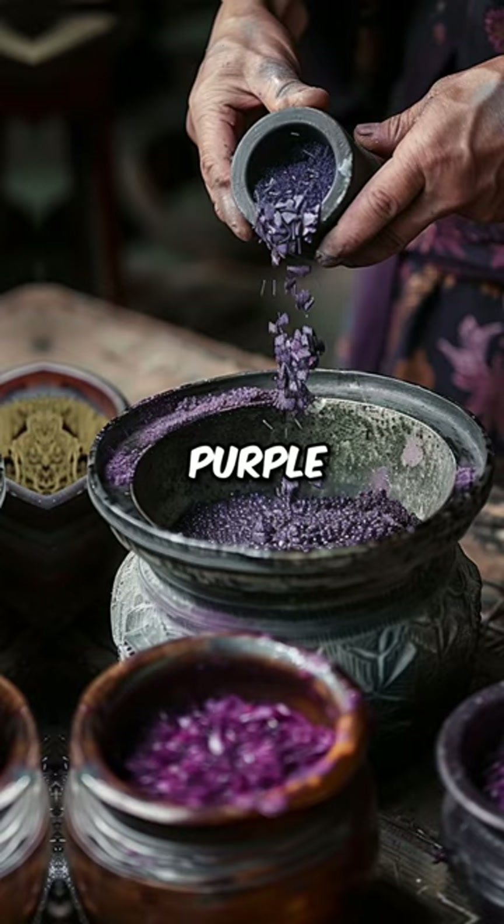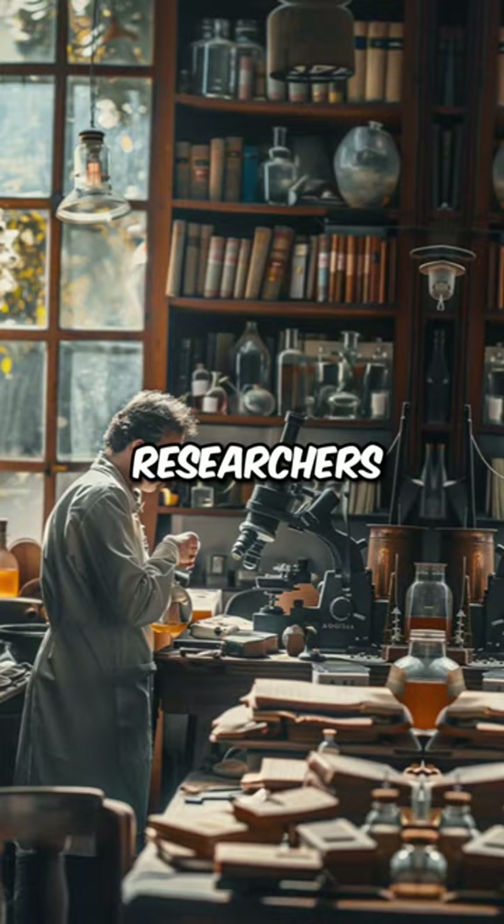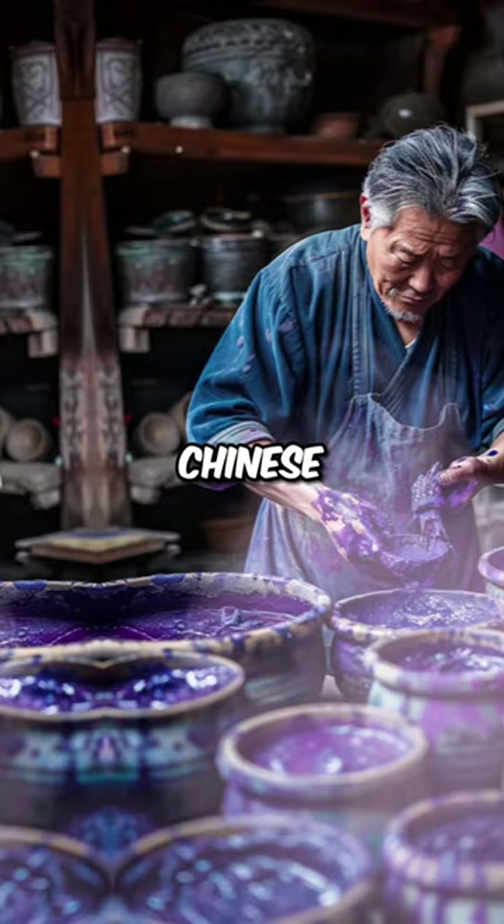The use of Chinese purple declined after the Han dynasty, and its production methods were lost. Today, researchers study this ancient nanomaterial, marveling at its unique properties. Chinese purple is a wonder thanks to the ingenuity and artistry of ancient China's innovators.